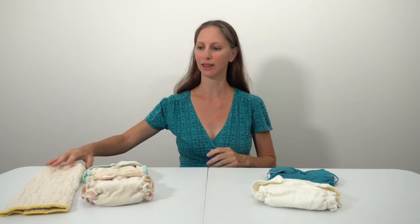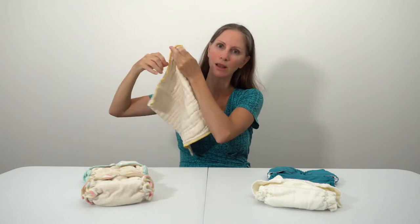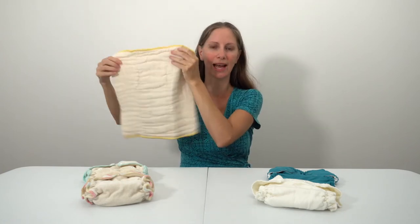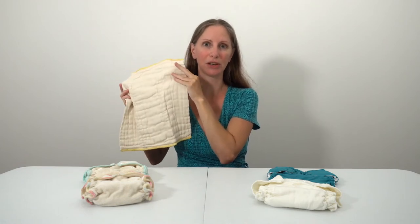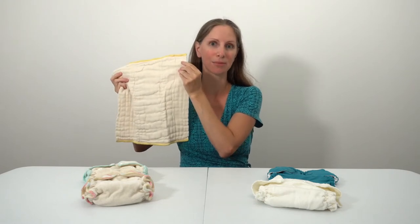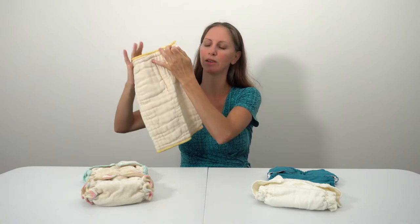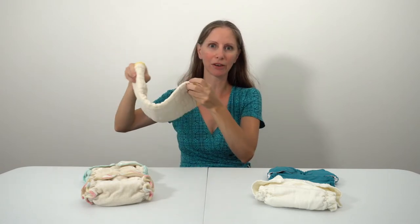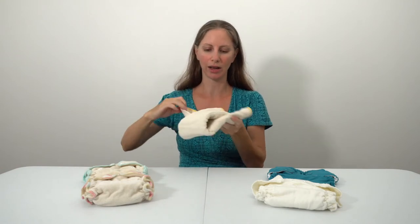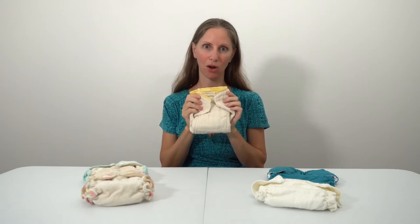Which styles of cloth diapers do diaper delivery services offer? This is where diaper services vary the most from one another. The most commonly offered style are prefolds — these rectangular ones where there are more layers down the middle and fewer on the sides. If you're new to cloth diapering and not familiar with the different styles, you can refer back to lesson 3. For prefolds, you could tri-fold and put it in a cover, or use a snappy to secure it on your baby. Prefolds are offered by almost all cloth diaper services.